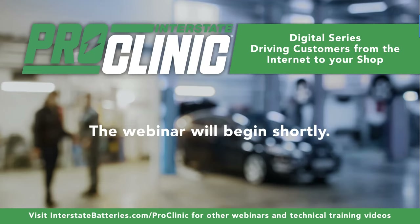Welcome to our ProClinic Digital Series. This is meant to help you drive customers to your shop for those searching online for your services. As the only battery provider dedicated to having a positive impact on our customer's business, Interstate has partnered with Lerma Agency, our agency of record, to show you some simple steps you can take to make your customers see your shops when they search online for batteries, tires, brakes, or any of the services you provide.